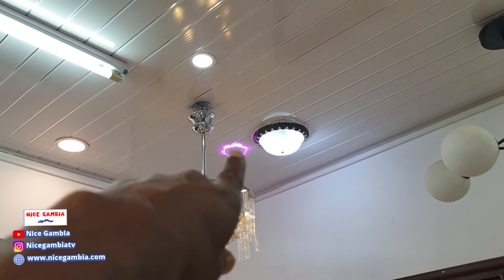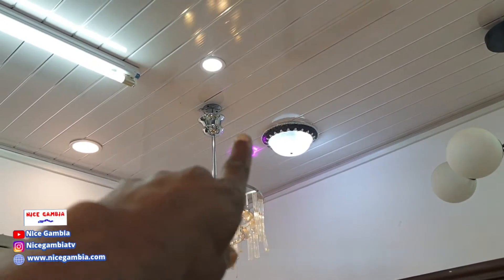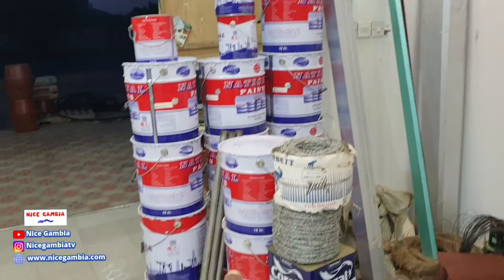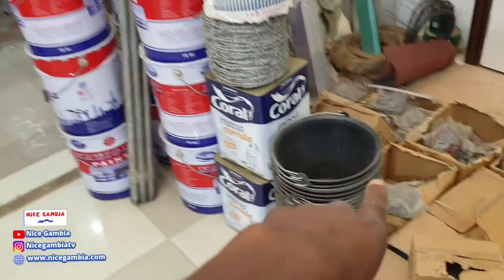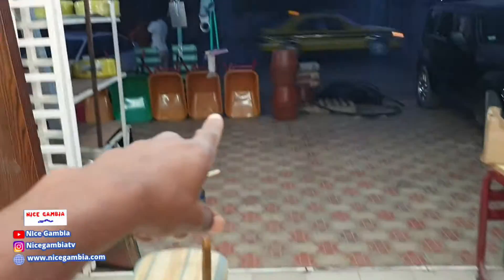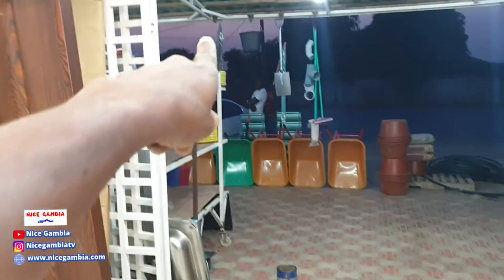It's a violet color light — really beautiful. They also have paints, barbed wires, wheelbarrows — the wheelbarrows are outside — and hose pipes as well.